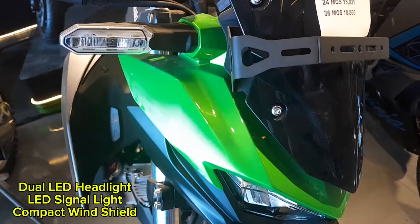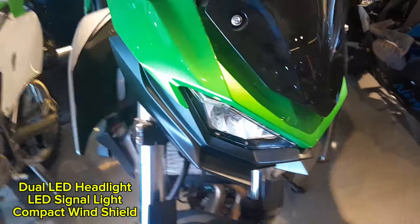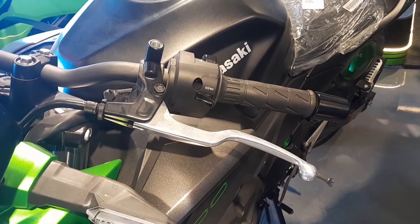It features dual LED headlights, providing enhanced brightness and visibility, along with LED signal lights for clear indication on the road. It also comes with a compact, stylish windshield designed to offer protection from wind while maintaining the bike's sleek, modern look.